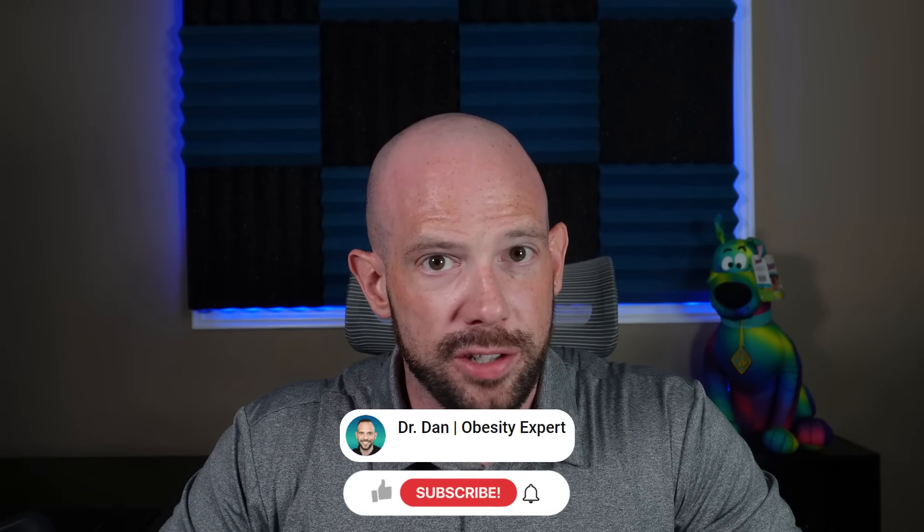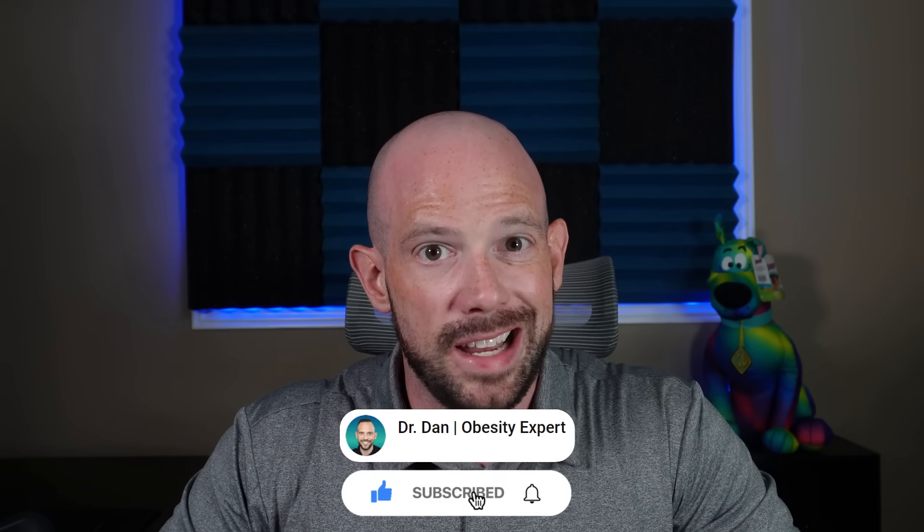Don't forget to smash that subscribe button if you are here for no-BS, science-backed insights, and want to continue hearing me mispronounce drug names.